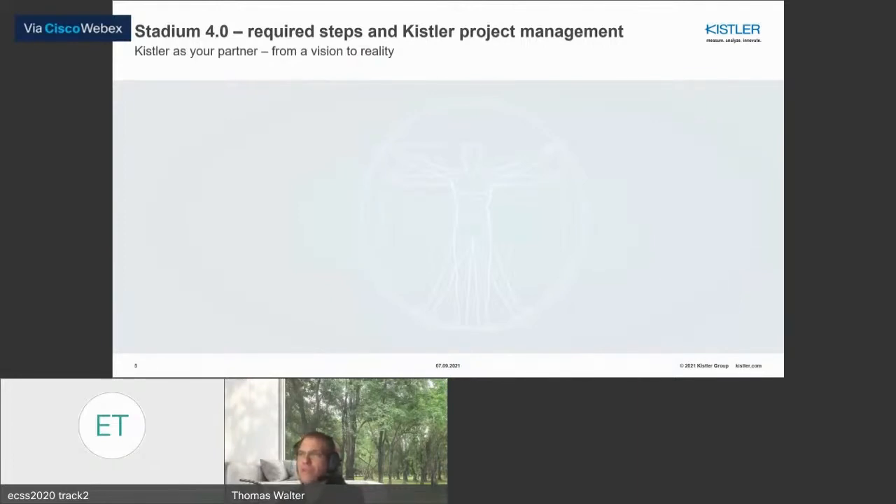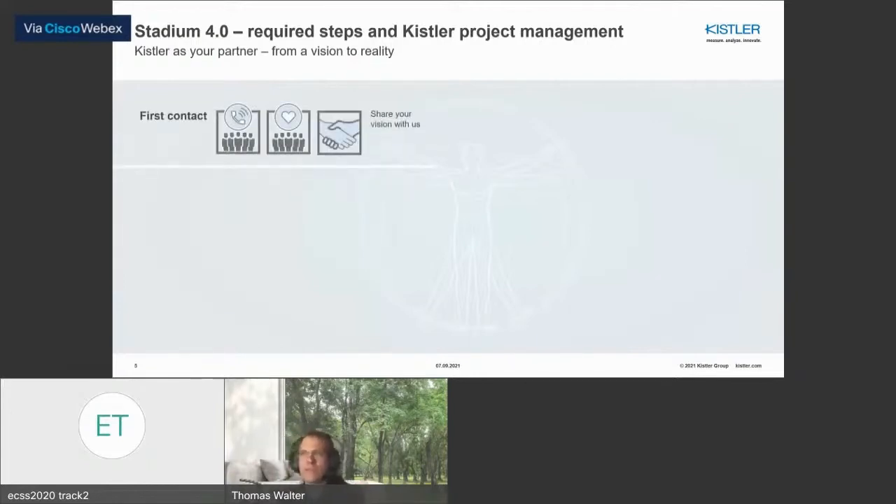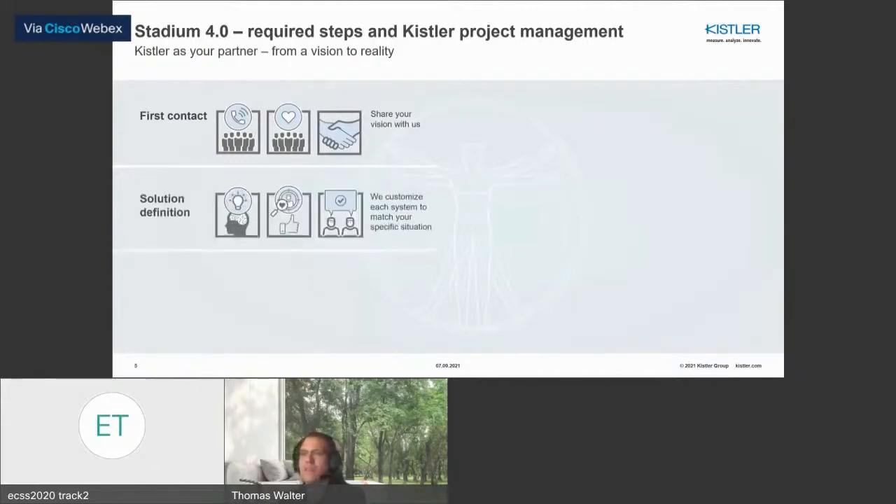This presentation is about Stadium 4.0 and what's possible with the new digital techniques, and a little bit about project management. What is necessary to build a Stadium 4.0 and connect all necessary systems? It starts with the first contact, and that's about sharing your vision — what you want to measure, what kind of data you want to generate, whether it's for sports science, if you have a gym and want to visualize parameters. The next step is the solution definition, where we at Kistler think about what your needs are, which kind of sensors you need, which measurement systems and software, and which algorithms to calculate the parameters.